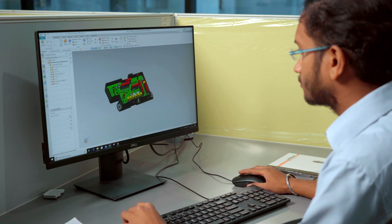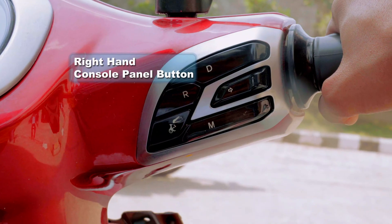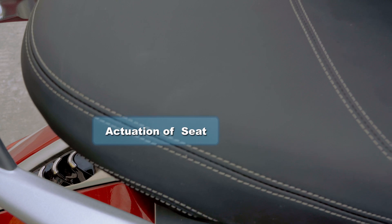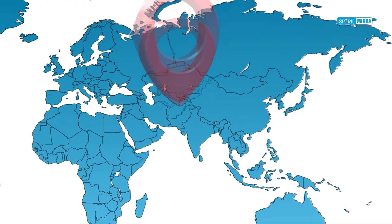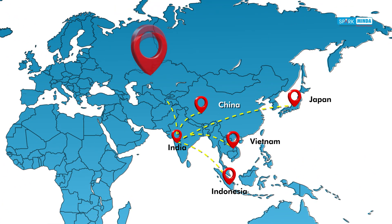It includes a key fob, a push-button start-stop mechatronics unit, and through a right-hand console panel button, provision for actuation of the seat, glove box, and the fuel tank cap. We are also the first Indian enterprise with a two-wheeler SmartKey solution featuring knob-type start for ASEAN and European OEMs in mass production.